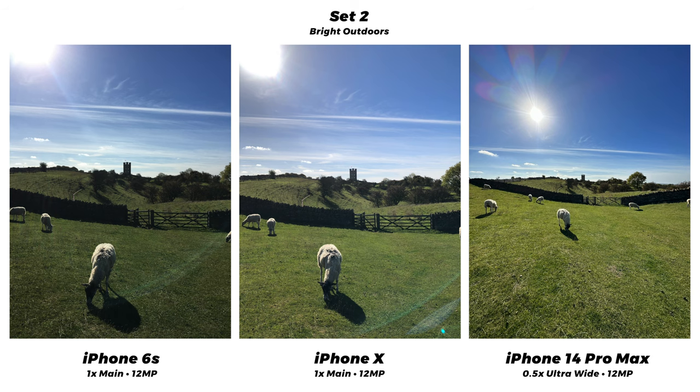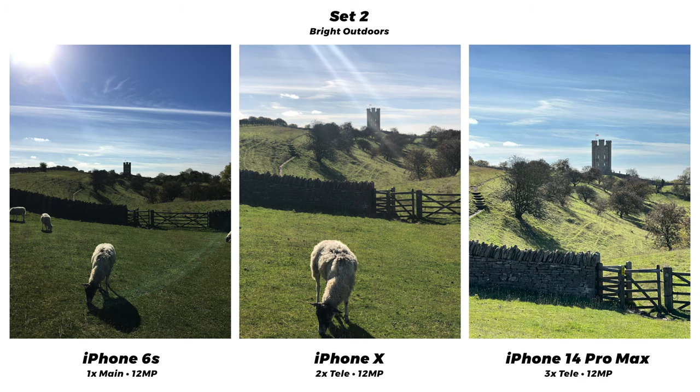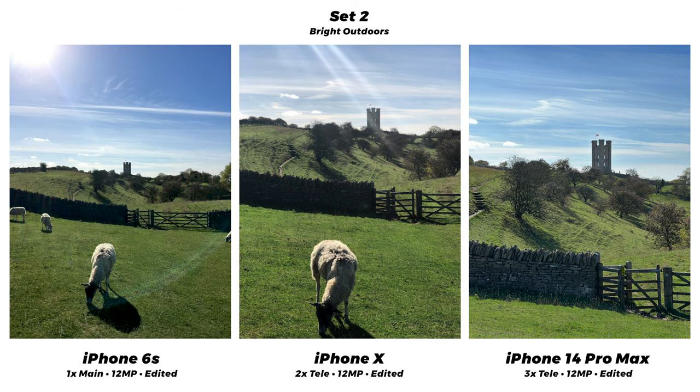Here's the 14's ultra-wide — our sheep has a few friends nearby. Here are the 2x zooms on the X and the 14. The X has some light streaking and looks a bit faded compared to the 14 — the sky looks kind of grey on the X but it was absolutely blue in real life. On the 14's 3x it is looking more washed out; I didn't do any tap-to-focus so this is just how the phones decided to handle the scene, but the grass looks a little too bright. You could tweak it in post to get it more balanced.